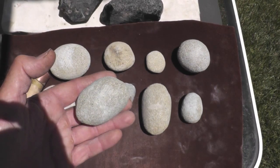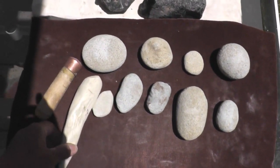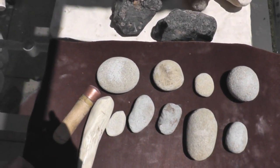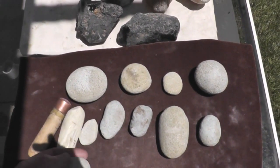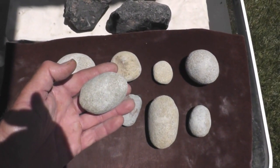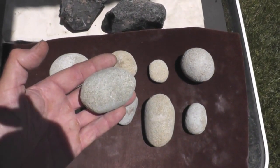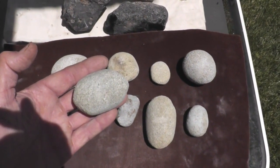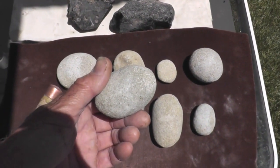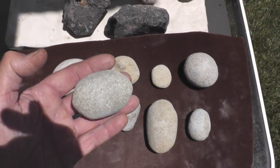I started off using hammerstones over 30 years ago when I first started napping, and transitioned over to antler. A few years later, somebody gave me copper, and eventually I transitioned over to boppers — ever since I've been looking for that perfect tool, the magic bullet that will do everything. What I didn't realize is the hammerstone is about as close to that as you can get. It's the most versatile tool in my toolkit, and it basically does the entire job from start to finish. It's probably the most underappreciated tool among modern nappers that there is.